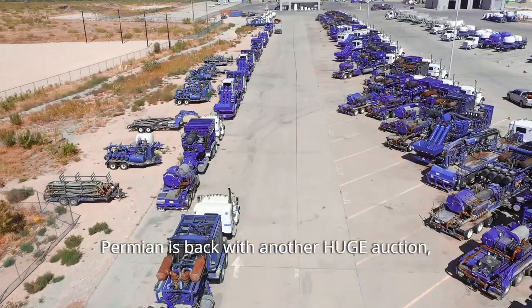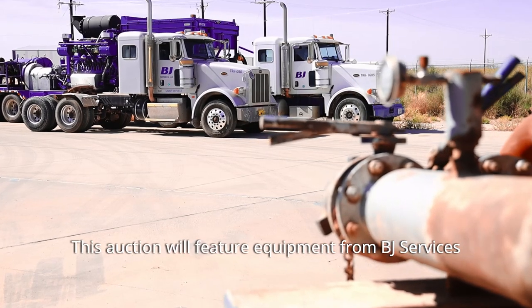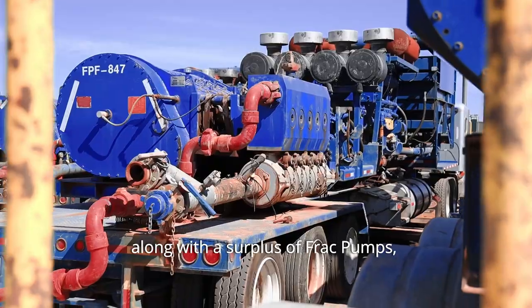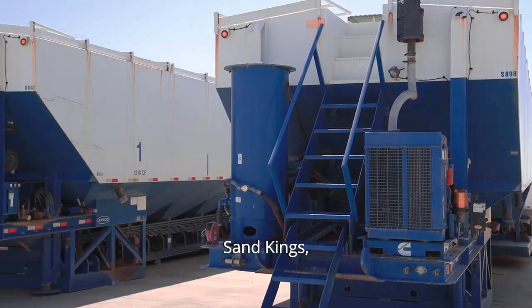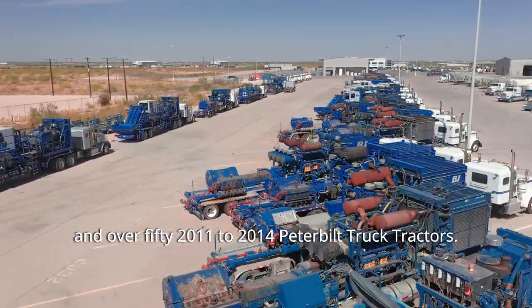Permian is back with another huge auction, November 17 and 18. This auction will feature equipment from BJ Services including three complete frack spreads, along with a surplus of frack pumps, blenders, hydration units, data vans, sand kings, and over 50 2011 to 2014 Peterbilt truck tractors.